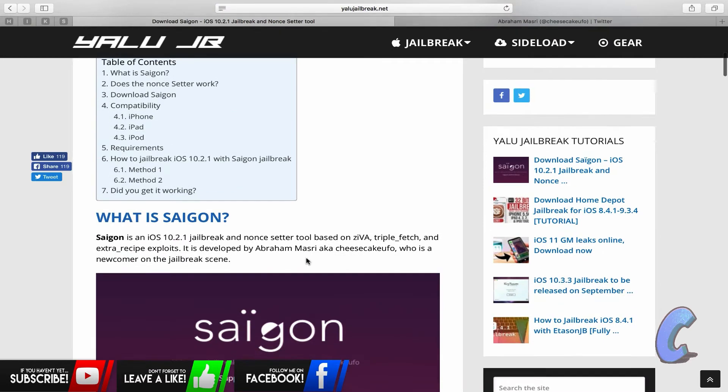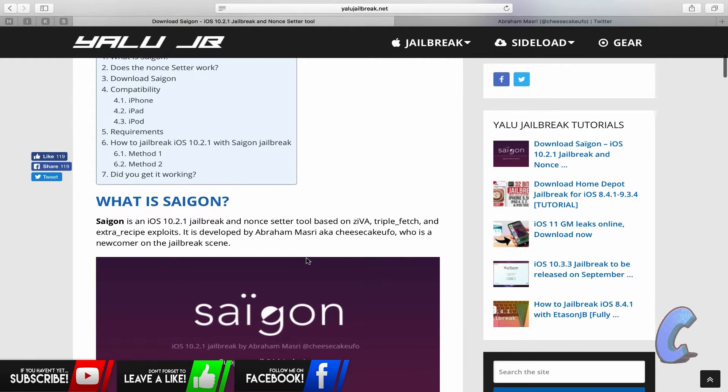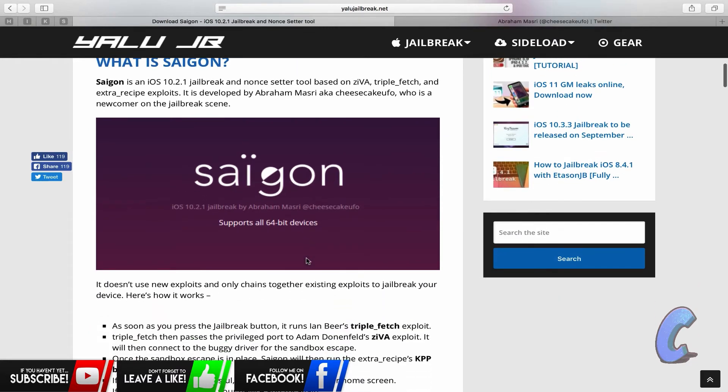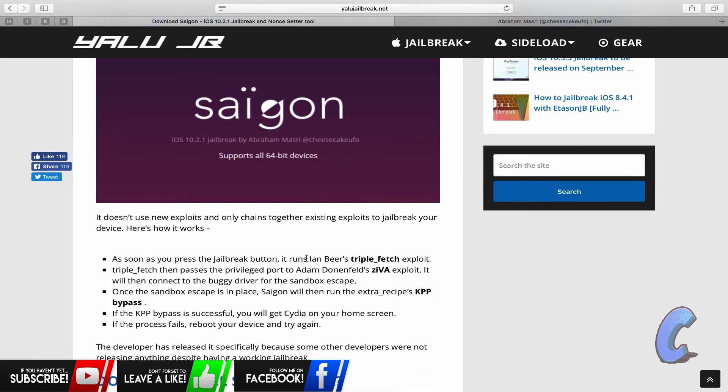I'm just gonna scroll down to show you — I'll leave the link in the description so you can have a little look for yourselves. Obviously this is still a new version of the jailbreak and has only just come out, so it's only in infant stages at the minute. Just bear in mind if it doesn't work the first time, then just try it again.